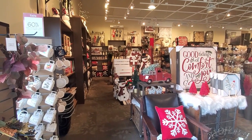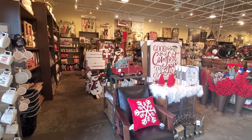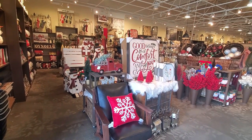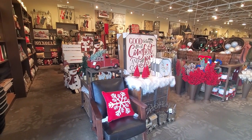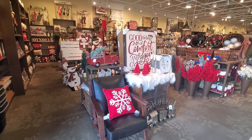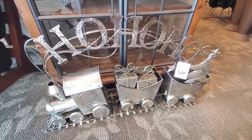Hi everyone, welcome back to my channel. I'm Millie and today I went to Kirkland's to see what they have for Christmas this year. I love coming here, it's one of my favorite places for home decor — they always have beautiful things.